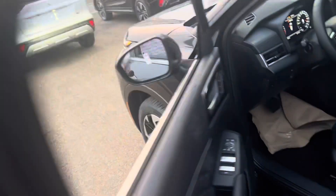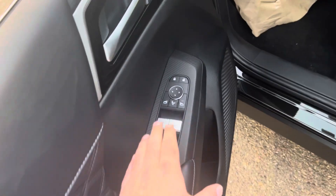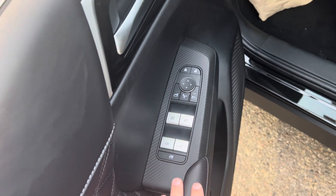You have keyless entry, blind spot warning, forward collision mitigation, and rear cross traffic alert. There are just tons of safety features in this vehicle.